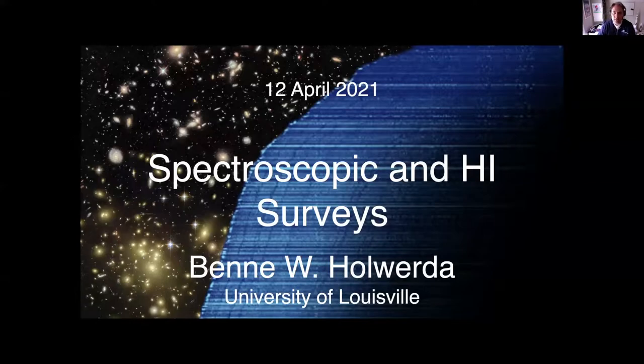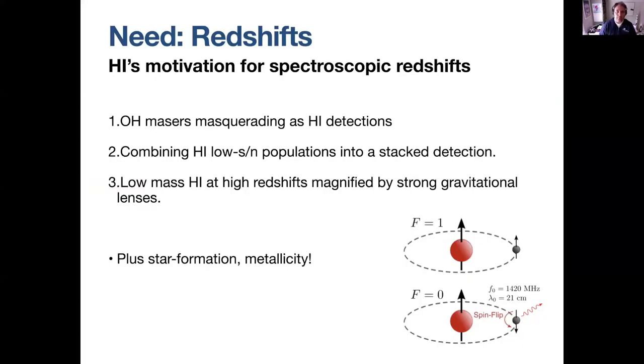Today I'll talk about spectroscopic and HI surveys and the overlap of science we can do here. For the galaxy spectroscopic survey, what HI surveys need is redshifts — this is HI's motivation to go look for spectroscopic redshifts, and that's mostly what I'll be talking about, from the perspective of HI surveys.